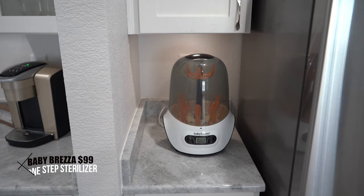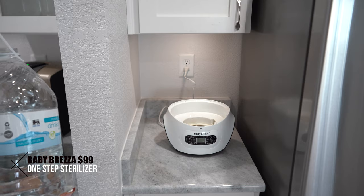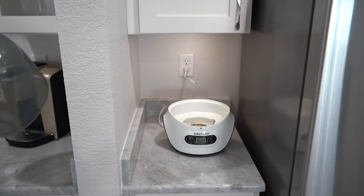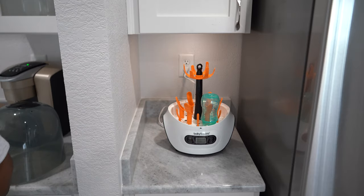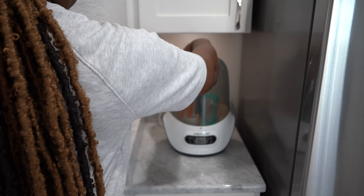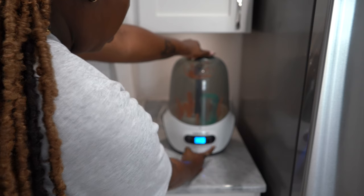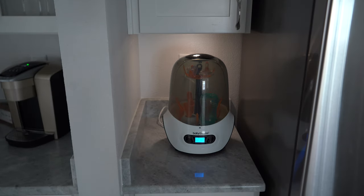The last item is a bottle sterilizer. By the end of the day, after cleaning and using so many bottles, putting them in the bottle sterilizer makes sure the bottles are sterilized at all times. You can also put pacifiers in here — if a pacifier drops on the floor, this sterilizes it right away. It takes about 10 to 15 minutes. Just note: it doesn't wash the bottles, it only sterilizes and dries them. But it's great for new bottles straight from the package too.